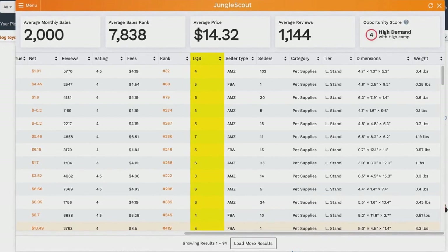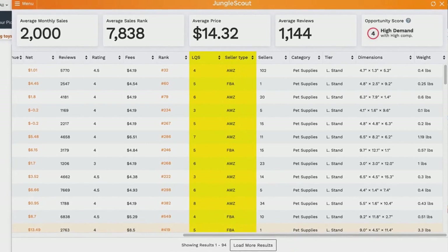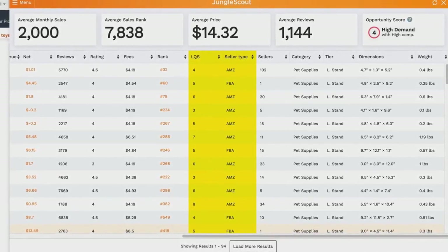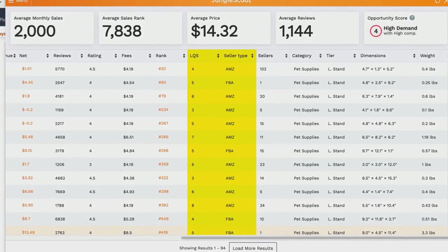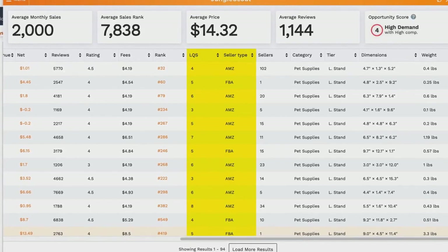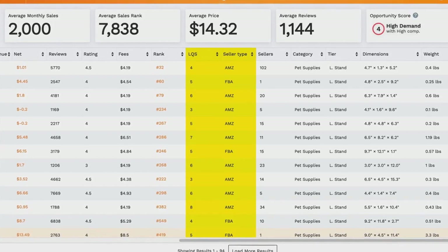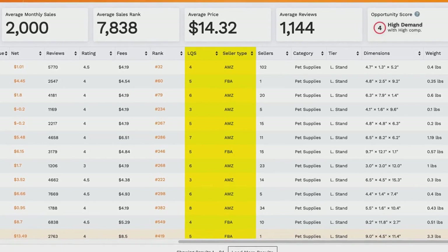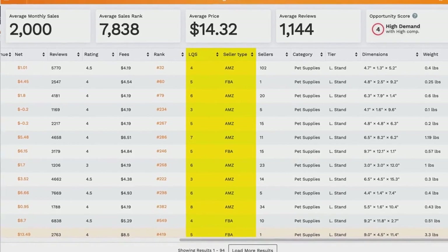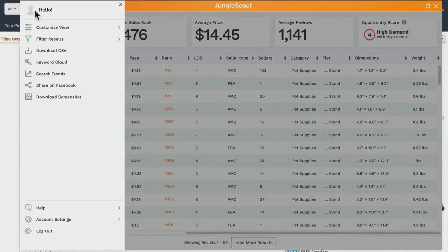LQS stands for Listing Quality Score — we rate all listings between 1 and 10 based on listing quality, factoring in their title, description, bullet points, and images. Seller Type tells you whether the product is sold by an FBA seller, fulfilled by merchant, or by Amazon themselves. You can also see the number of sellers on an individual listing, which is helpful for retail arbitrage or wholesaling. You can see the product's category, its sizing tier, and physical dimensions and weight — generally the bigger and heavier the item, the more expensive the FBA fees.